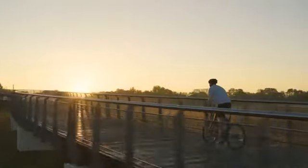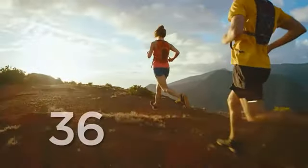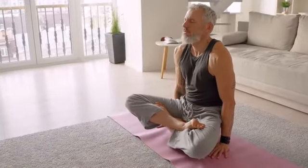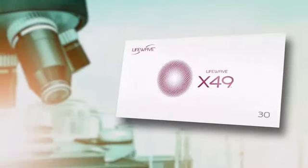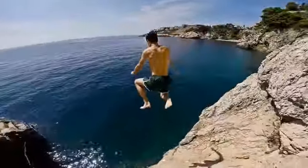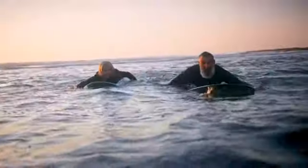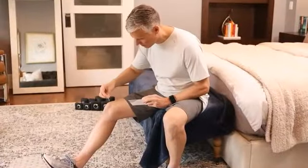We believe age shouldn't hold you back — a number assigned to you by society has no bearing on your pursuits. The past tense should stay exactly where it is: the past. With LifeWave founder David Schmidt's latest innovative health technology now available with X49, there's no time like the present, even as age does its best to rob you of your ability to get out and move. Now is your chance to redefine your prime.